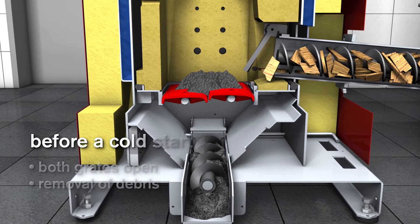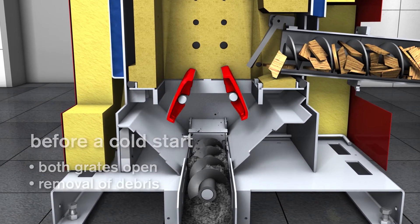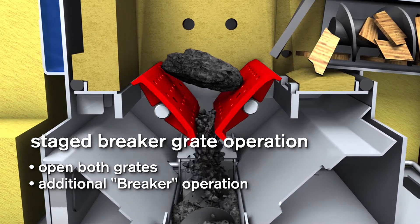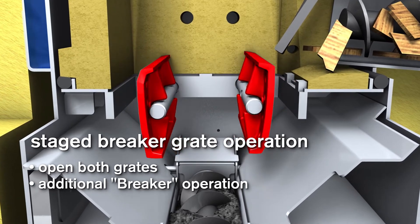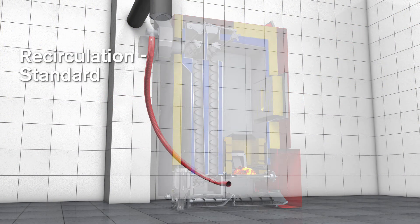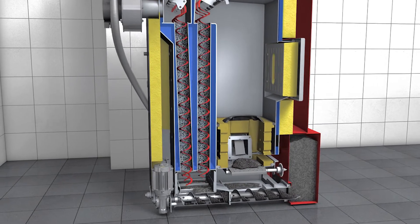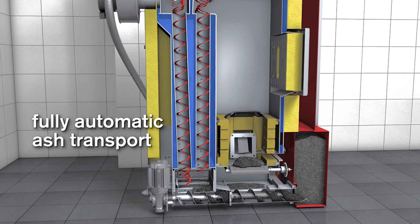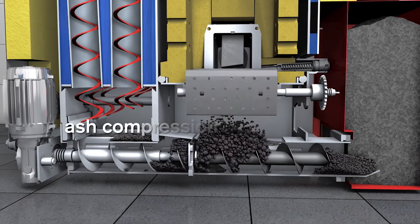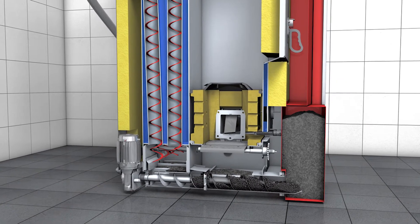Before a cold start, complete cleaning of the combustion chamber is required — open both grates and remove residual ash as well as any contaminants such as stones or nails. For wood chips with a lower ash melting temperature or for miscanthus, the breaker function is activated; both grates rotate and break down the clinkered ash. The Eco-HK boiler has exhaust gas recirculation integrated as standard. The fly and grate ash is transported by a single ash auger into the ash bin positioned outside, where the ash is also crushed and compacted. This enables fuel inconsistent in quality to be burnt without any problem, and the compression system guarantees very long intervals between emptying.